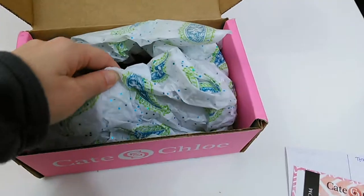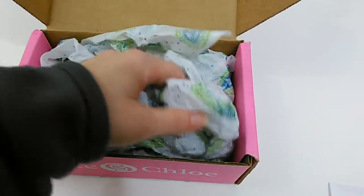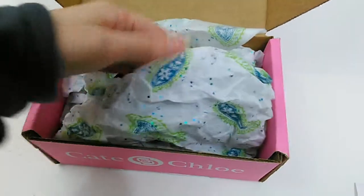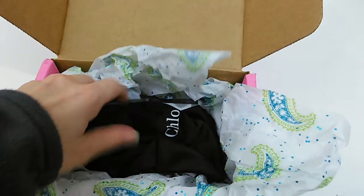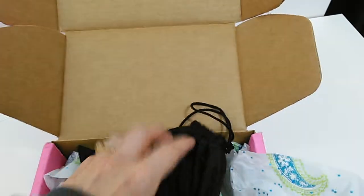You can see it's packaged in some really pretty tissue paper. Got some sparkly glitter on it, which is fun, and some paisley patterns. And then we have here a bag that has the Kate and Chloe logo on it.